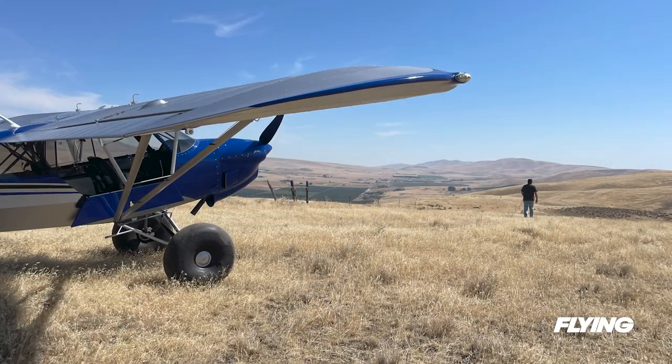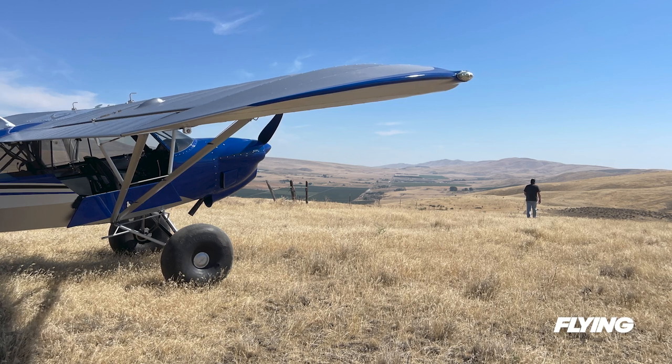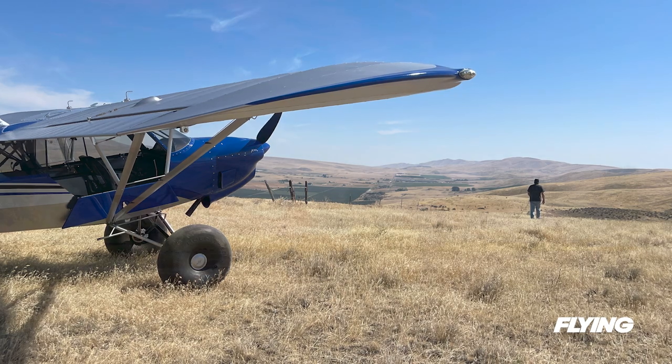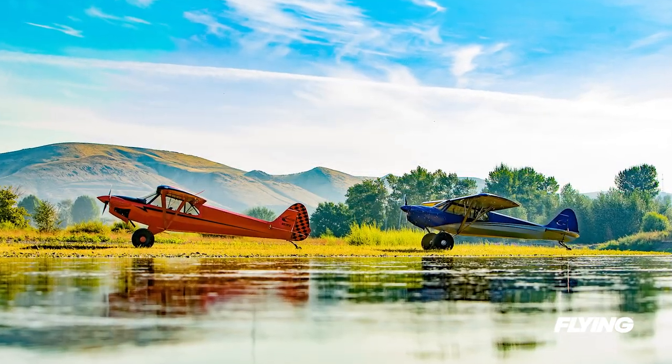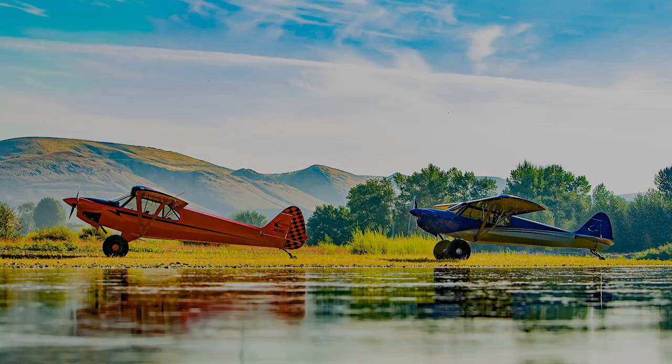It only takes a few moments in the silence standing at the top of a lonesome ridge to drive home the gravity of what we've been given, having such marvelous machines with which to explore. And Cubcrafters is uniquely positioned to deliver the backcountry bush planes that make this possible.